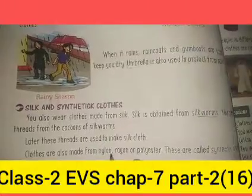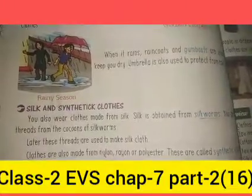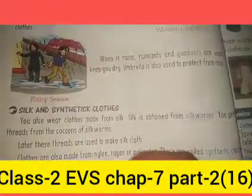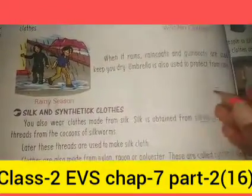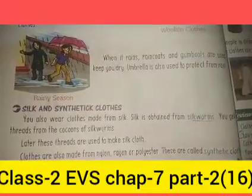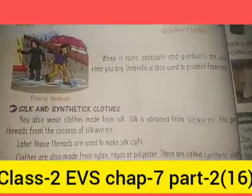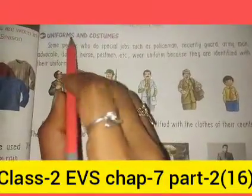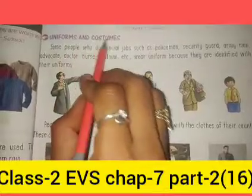Clothes are also made from nylon, rayon, and polyester. These are called synthetic clothes.